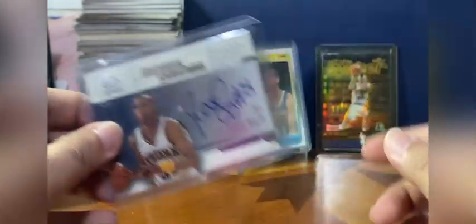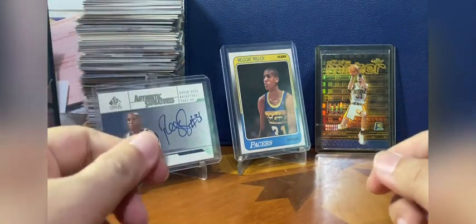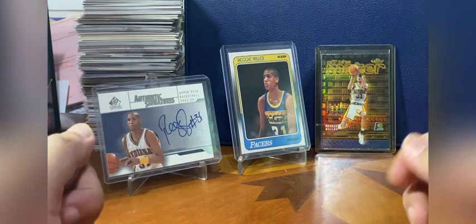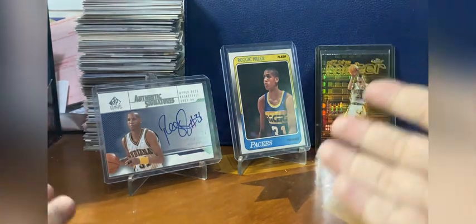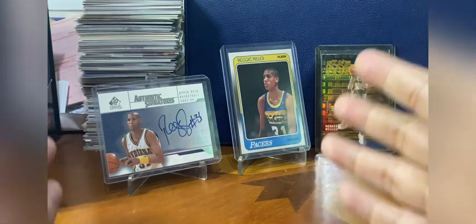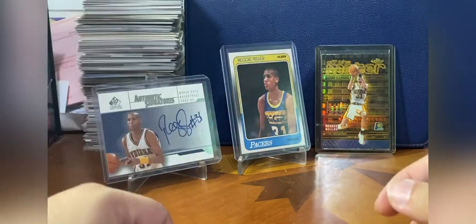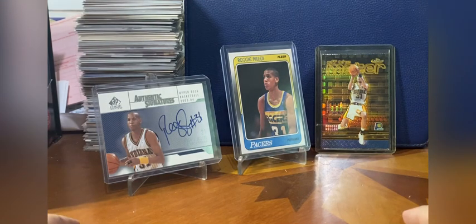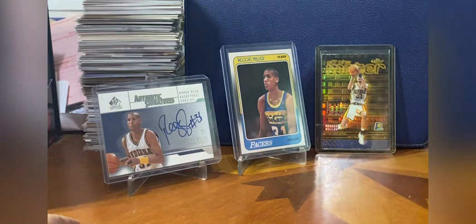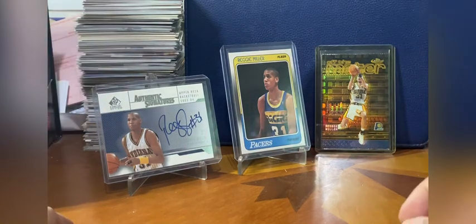At that time Reggie Miller hadn't signed many cards yet, so his cards were more expensive. His autograph values have tapered down a bit because he has signed for Panini, so there are more of them available. But he is still highly collected because he's a legend — his autographs are still very sought after, especially pre-Panini cards from Upper Deck, Topps, or Fleer, which tend to command more than the usual Panini releases.